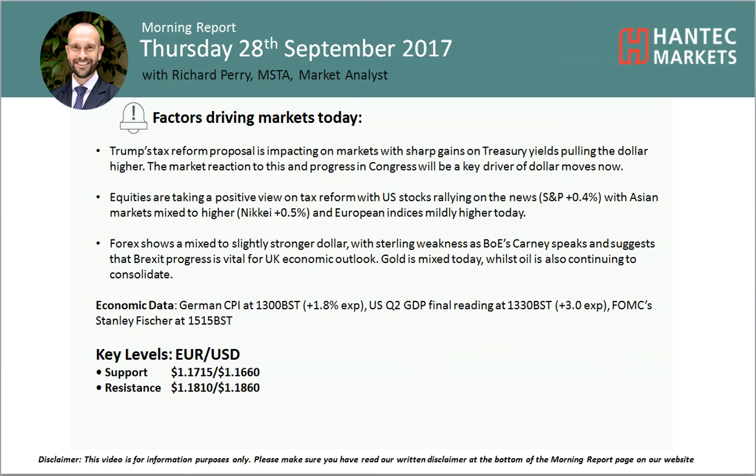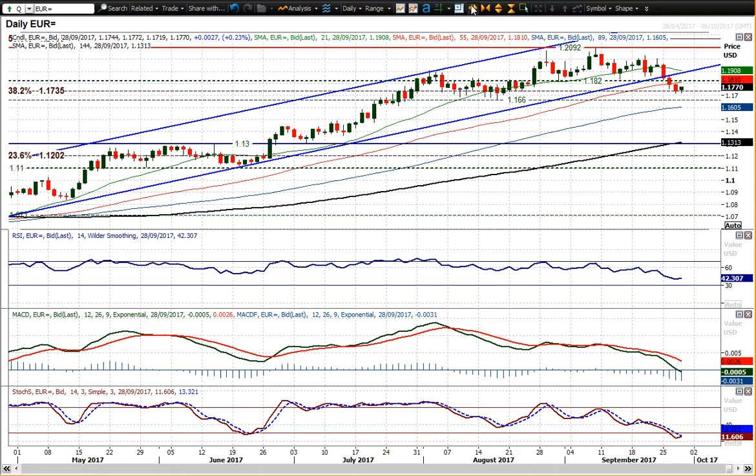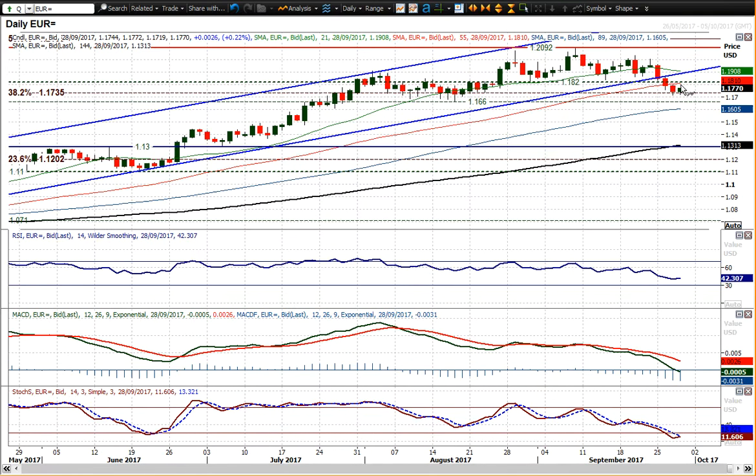Welcome back to my more important analysis videos on Thursday 28th of September with me, Richard Perry, a market analyst at Hantec Markets, looking at EURUSD. We've seen this EURUSD chart breaking down a big uptrend channel, forming also a top pattern completed below 1.1820 that implies 276 pips of downside, i.e. 1.1550. It certainly looks as though this key reaction low of August at 1.1660 is likely to come under pressure.